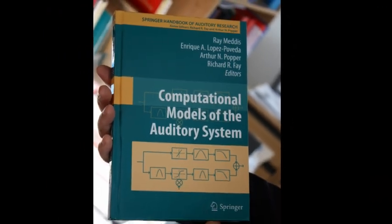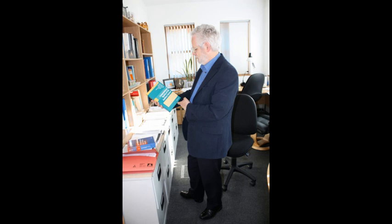Hearing consists of a number of stages between the sound arriving at the ear and then the signal going up to the brain. And the computer model tries to represent each one of these stages separately.